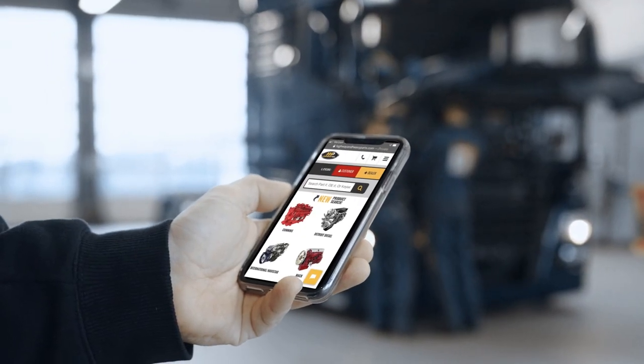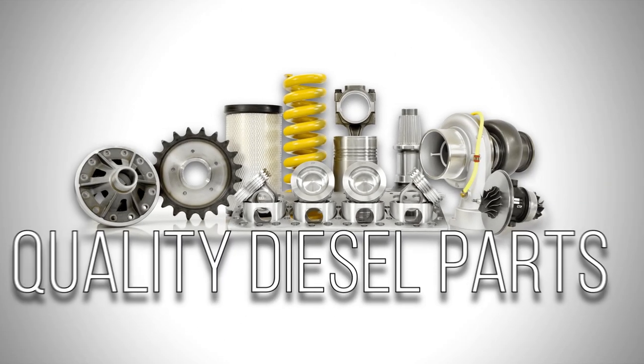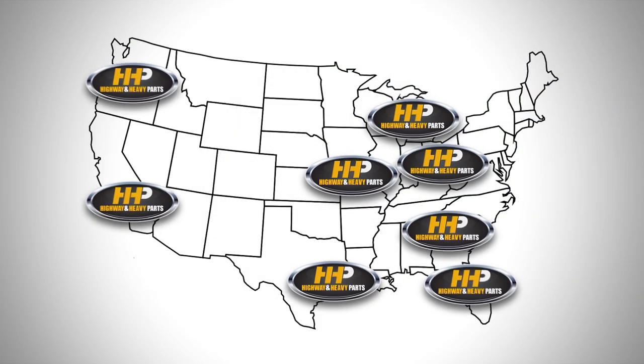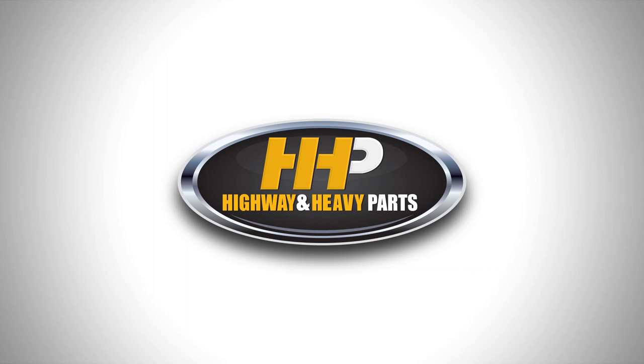Connect with Highway and Heavy Parts for industry-leading technical knowledge, quality diesel parts, and fast shipping — from America's Diesel Engine Parts Supplier. Order now by calling 844-447-1453 or visit us online at highwayandheavyparts.com. From diagnosis through delivery, we're Highway and Heavy Parts.